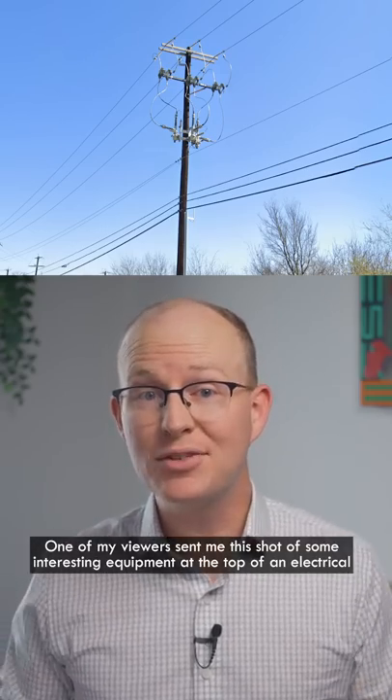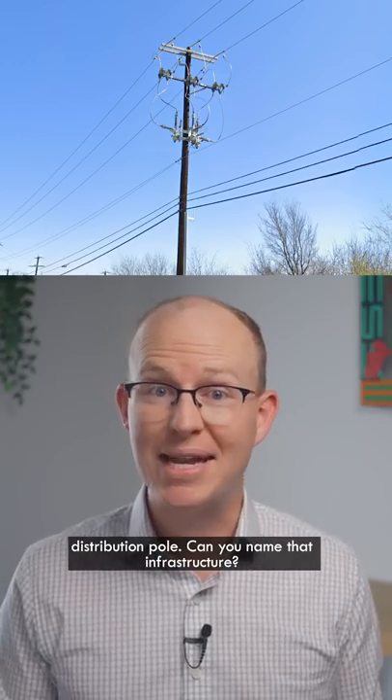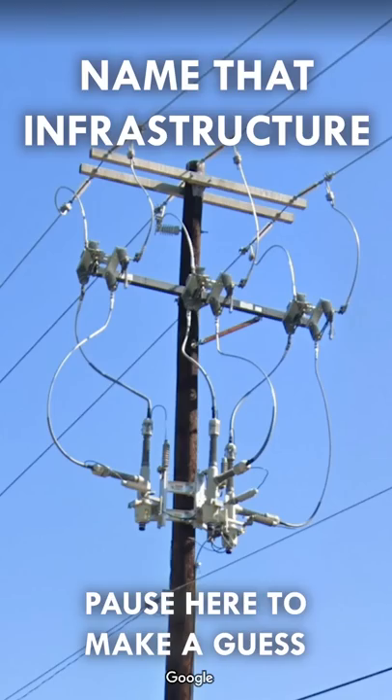One of my viewers sent me this shot of some interesting equipment at the top of an electrical distribution pole. Can you name that infrastructure? Pause the video here if you want to make a guess.